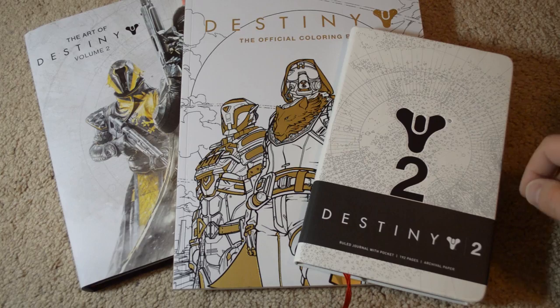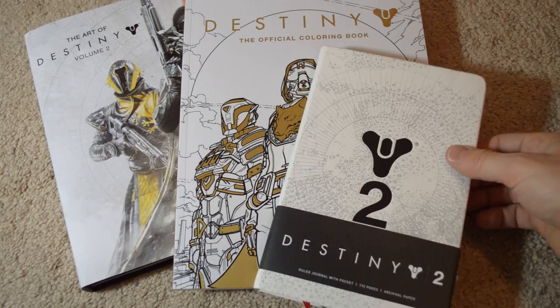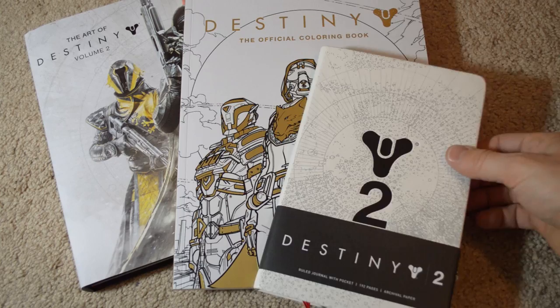The journal is a bit expensive but it's a really, really nice journal. I've seen these online before but never in person — this is a hardcore journal. It doesn't really scream 'Destiny' either; it just looks like a cool journal. You're not going to have people thinking you have a geeky or nerdy notebook — you just have a really cool notebook.